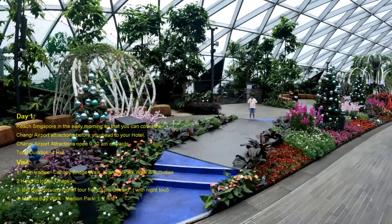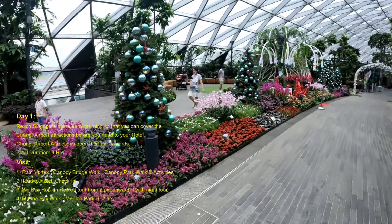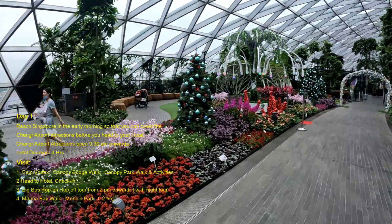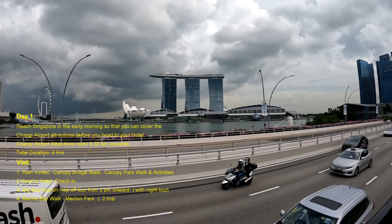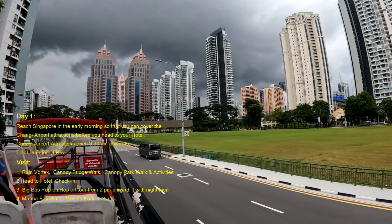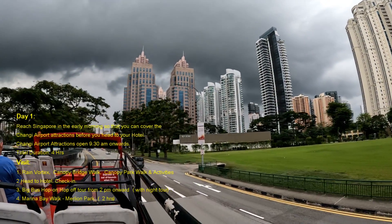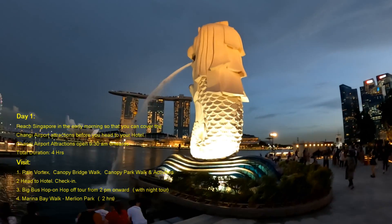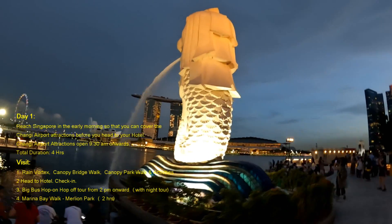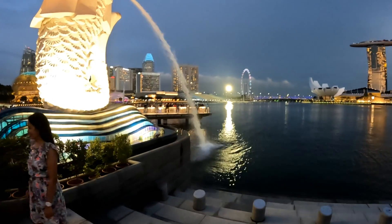After that, head to your hotel and check in. Then you can take the Big Bus Hop-on Hop-off tour for about two to three hours from 2 p.m. onwards in the afternoon. Then go to Marina Bay, walk around, and visit Merlion Park — this will take around two hours — and after that you can have dinner there.